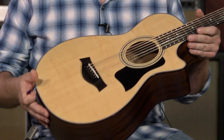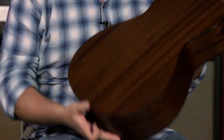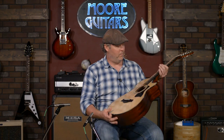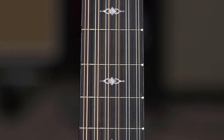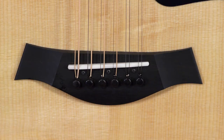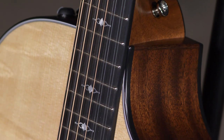It's got a Sitka spruce top on it, sapele back and sides, tropical mahogany neck, and an ebony fingerboard. Inch and seven-eighths nut width. You've got the ebony bridge and the ES-2 Taylor electronics.